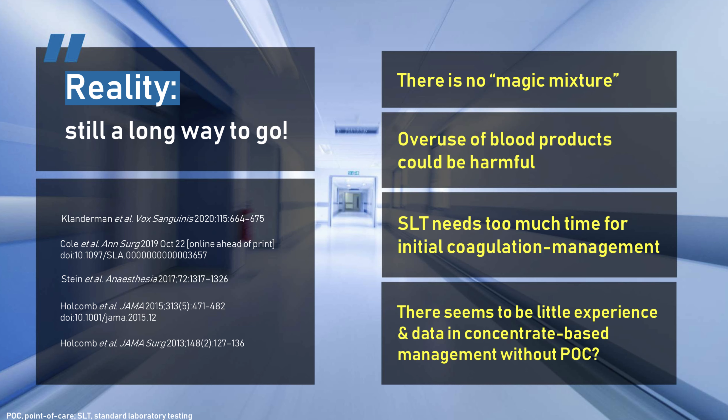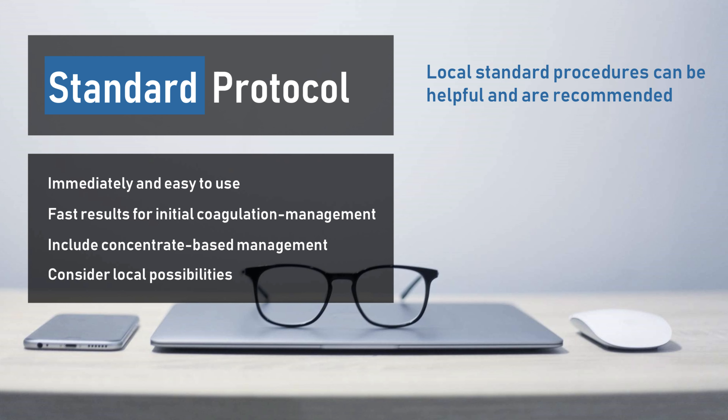Of course there's no perfect solution, and point-of-care guided coagulation management should be used — there's no doubt. However, hospitals and medical staff in the emergency department without the possibility of point-of-care testing are interested in effective blood and coagulation management too. One of the main principles to support the best possible care is to provide a good standard protocol. Such protocols should be immediately and easy to use by everyone — even the youngest colleagues in the night shift at 4am — and they should include fast and objective criteria. They should include concentrate-based management, and be adapted to the individual possibilities of the hospital.